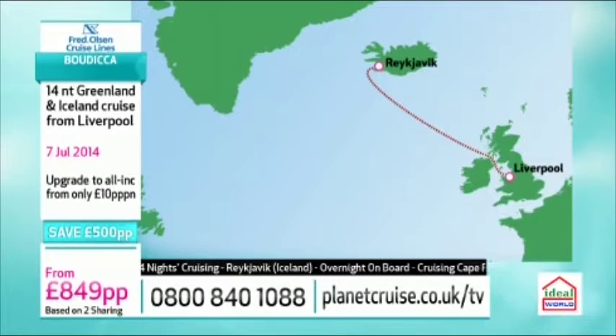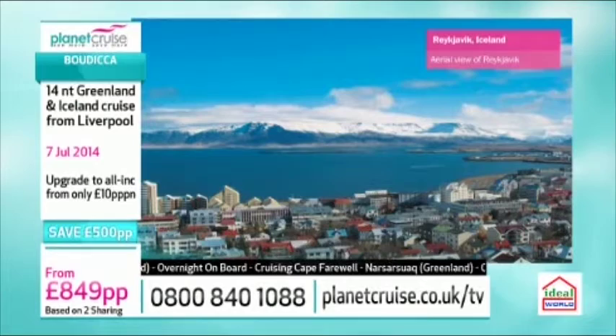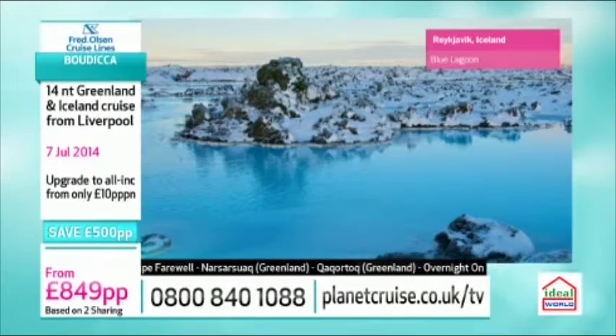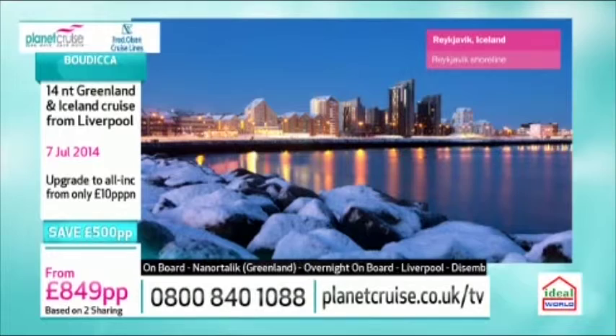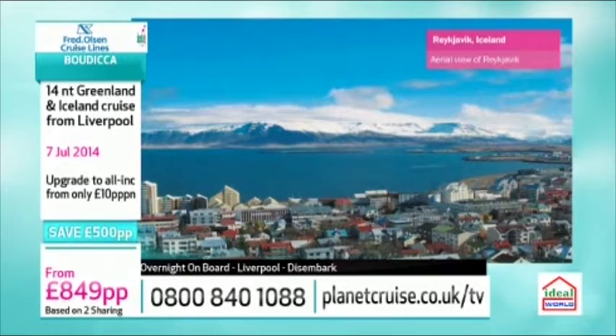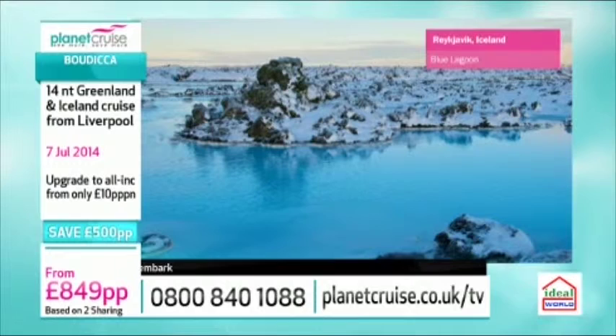My dad has just come back from Reykjavik — what an interesting place, the capital of Iceland. When you come into it on the ship it almost looks like something out of a Disney film — it's so beautiful with the little lights and everything. There's lots to do: you can visit the Gullfoss, the golden waterfall, where there are hot springs. I would also recommend going to the Blue Lagoon.